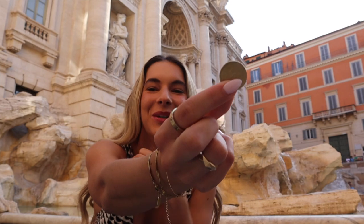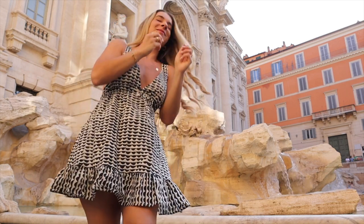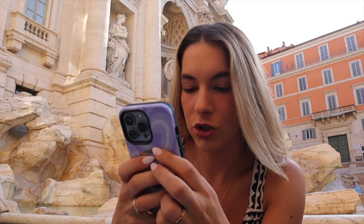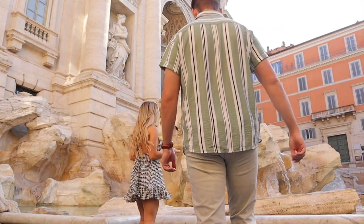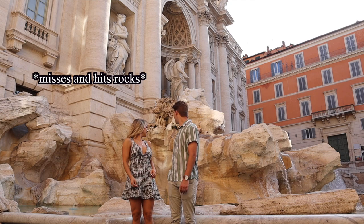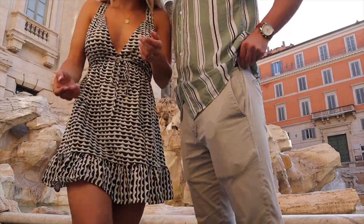We are going to do the little coin toss in the Trevi fountain. We had to look up what shoulder to throw it over because I remember seeing that one of them is extremely bad luck. Proper Trevi coin toss is done using your right hand to throw the coin over your left shoulder. I think I'm in trouble — but it's not a bad sign.